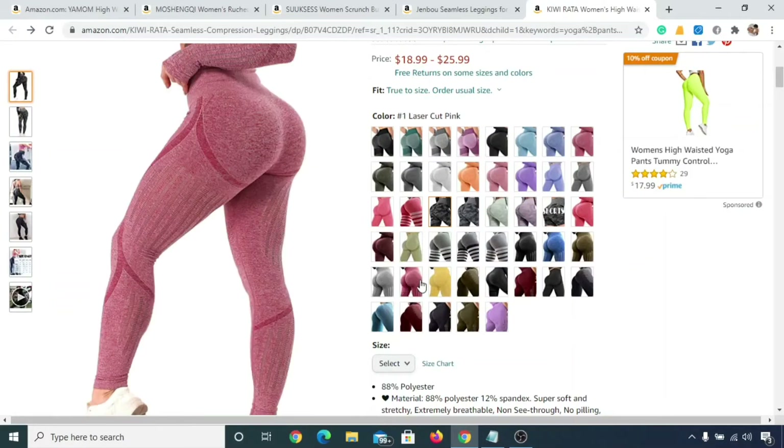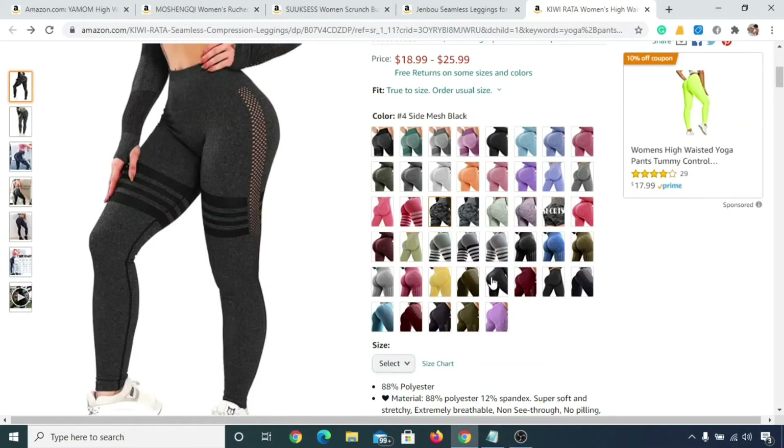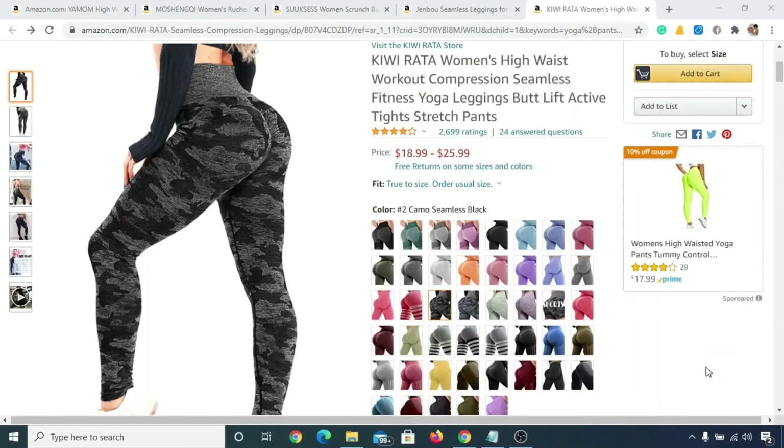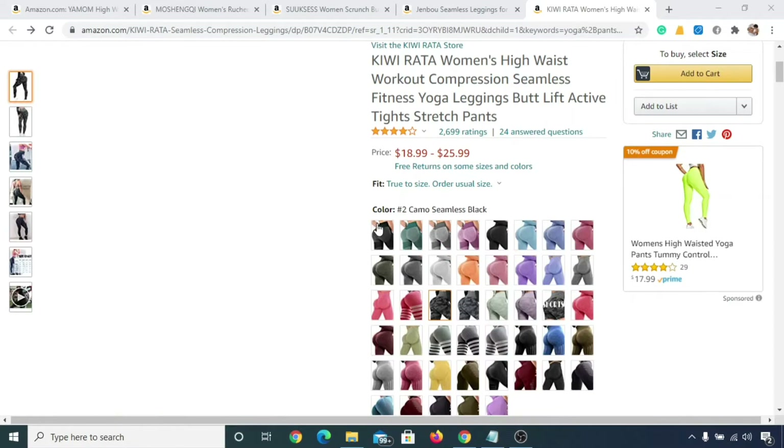In this video we'll see the top five high waist yoga pants that you will absolutely love to buy. So without doing any delay, let's get started.